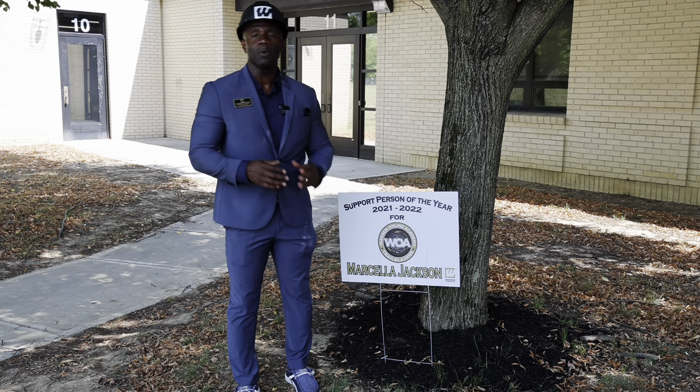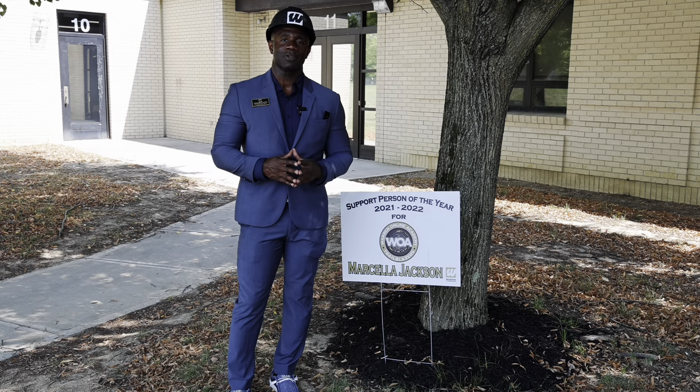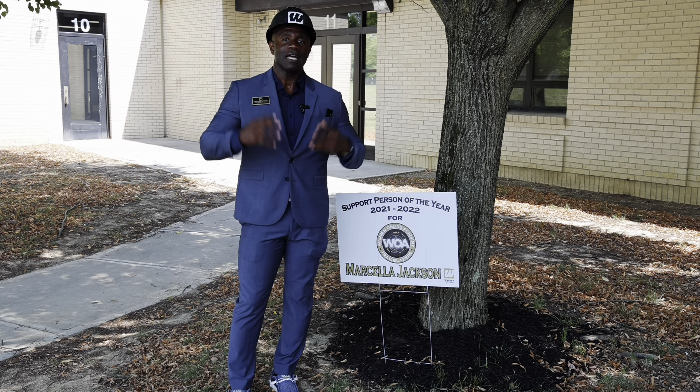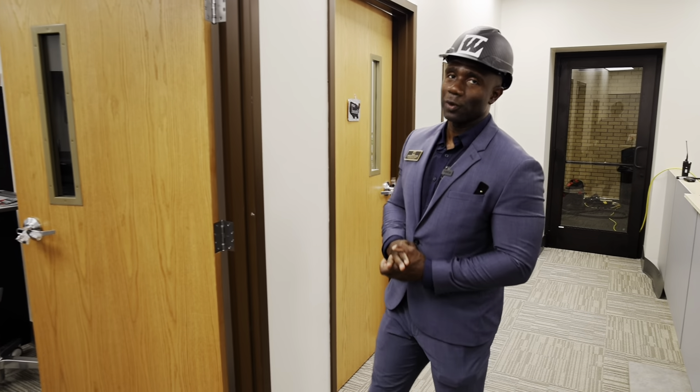We want to thank everyone involved in our first supplier diversity event and we're looking forward to the next one on August 24th. This year, for the first time, we introduce Warren Online Academy — the home of the Trailblazers. We have an opportunity to meet with their director, Michelle Eden, to see how this space has been renovated and is now ready to bring an online experience that you've never seen before.